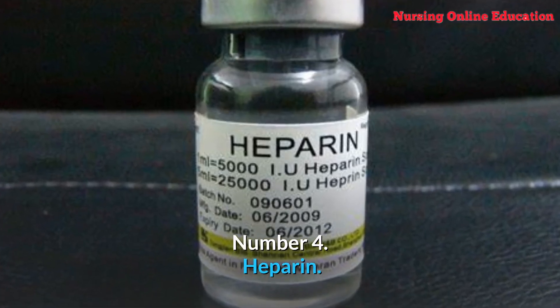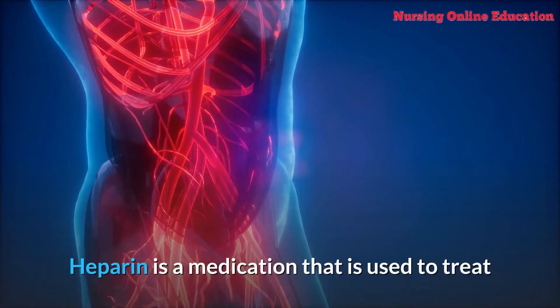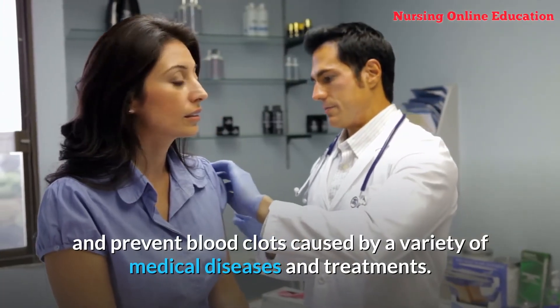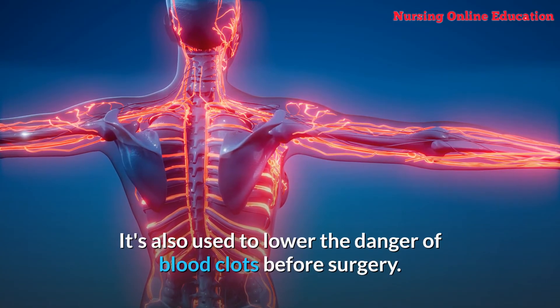Number 4: Heparin. Heparin is an anticoagulant (blood thinner) that keeps blood clots from forming. It is used to treat and prevent blood clots caused by a variety of medical diseases and treatments, and is also used to reduce the danger of blood clots before surgery.